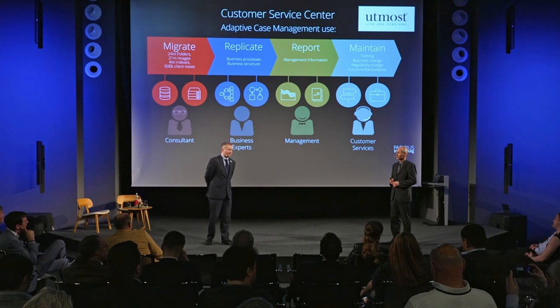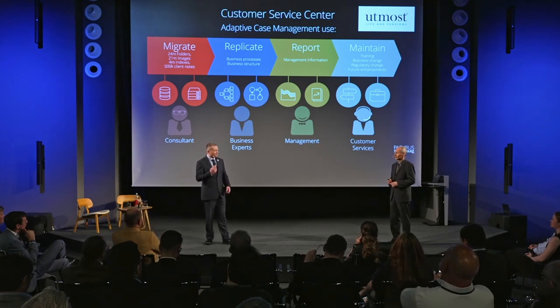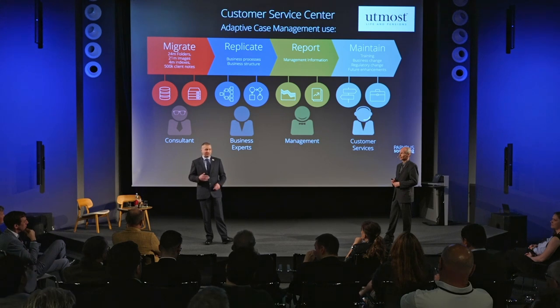The final step was really around maintenance — we actually wanted to empower Utmost so their customer services team could manage those processes themselves. We didn't want them to have to pick up the phone, book a consultant, and wait for us to change those processes. We wanted them to be self-sufficient so they could update their processes — when they had regulatory changes, changes to terms and conditions, whatever it may be — so they could go in and maintain the system themselves.